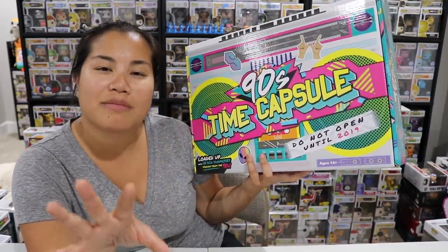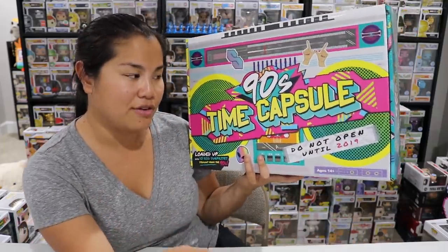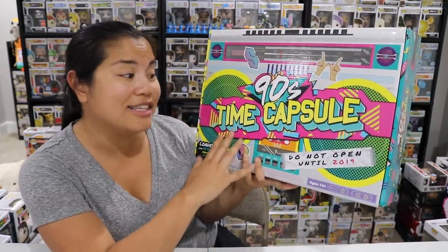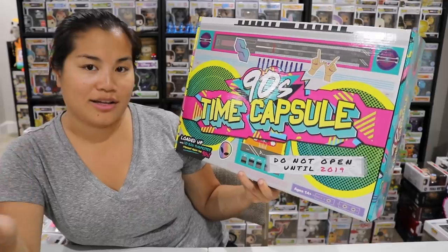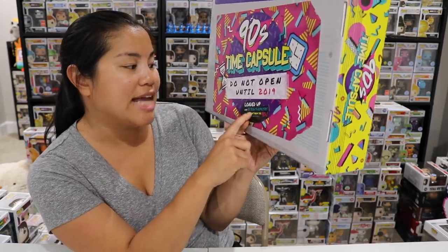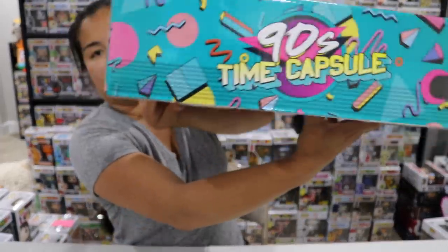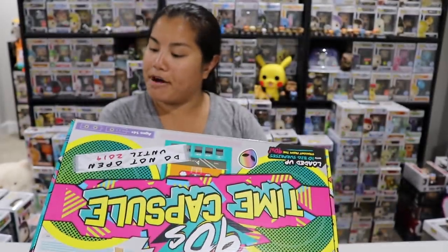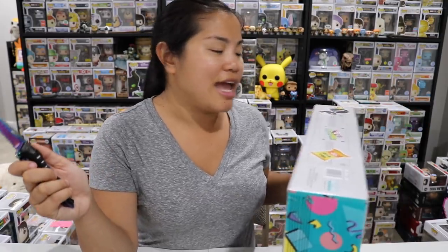I think it's $25. I just saw it and I didn't even look — I just grabbed it. I was like, 'oh, this is what they're talking about.' But I think it's $25, so I don't even know anything about this box. This is the 90s Time Capsule, so let's take a second to admire this amazing box. It's made to look like an old-school radio with a cassette player and an antenna on the back. It says 'Do Not Open Until 2019.' It says it's loaded up with ten big surprises straight from the 90s. The side design reminds me of Saved by the Bell. This is made by Buffalo Games and Puzzles. Anyways, let's go ahead and open this box up.